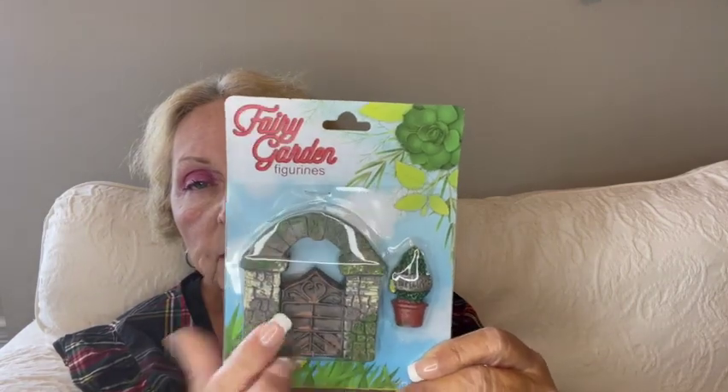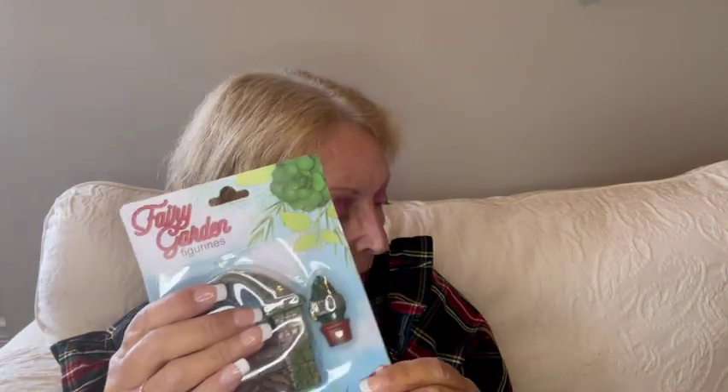Now I don't usually buy these little fairy garden figurines, but I have something I need to use in my supplies — it's a cloche, one of those glass things that sit on top of a stand. I didn't have anything to put in there and I really wanted to use it for a 'Shop Your Stash' video. I've had it in my supplies for a couple of years. So I got this little fairy garden entrance and a little pot with a fern in it that says 'welcome.' I brought it home, opened it up, put it in the cloche, and it fits perfectly.